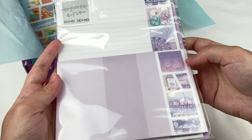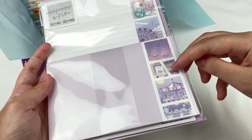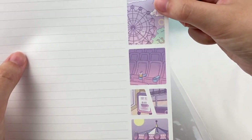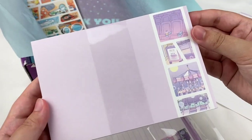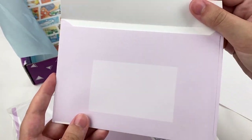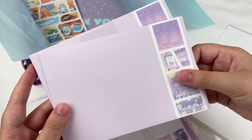This next item is a letter set with a purple theme — it has melon soda, cinema, and trains illustrated on it, kind of like a holiday theme. Here's the letter paper with pretty illustrations along the side, and the envelopes are purple with illustrations and room for an address on the back. This set comes with five envelopes and ten sheets of letter paper.